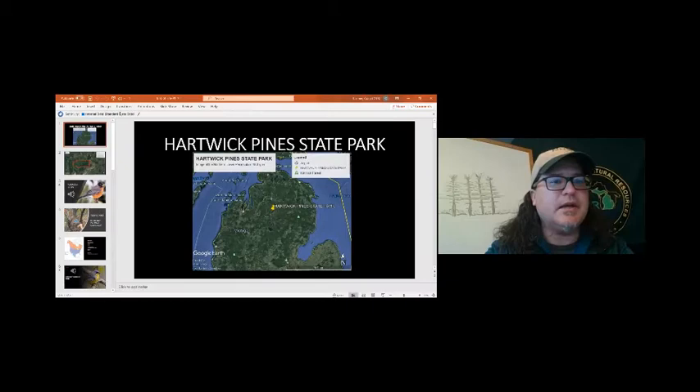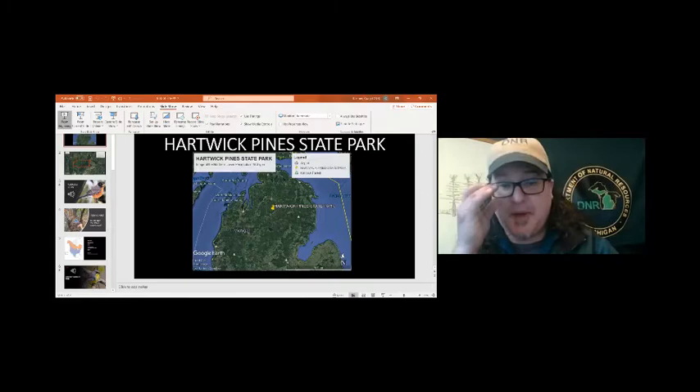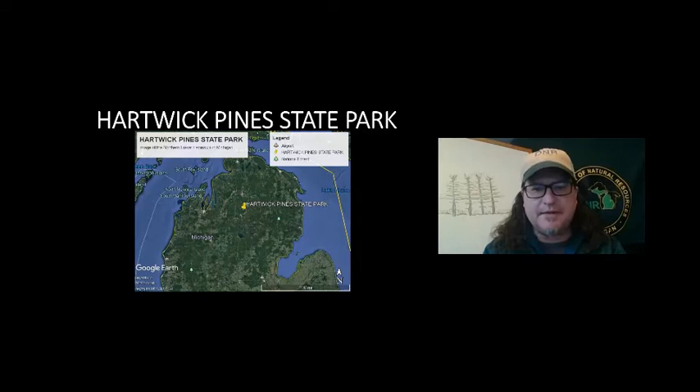Let me share where I'm at — Hartwick Pines — because this is roughly the range where the Kirtland's Warbler is found. If you want, put in the chat if you've been to Hartwick Pines before. So there's Hartwick Pines, northern Michigan. That yellow pushpin indicates where it's basically located. If you've ever driven to the Upper Peninsula, you've seen the sign — you pass right along by it on I-75.